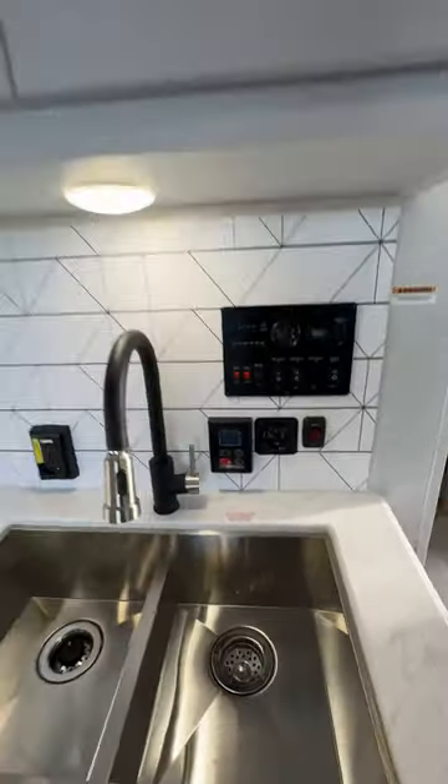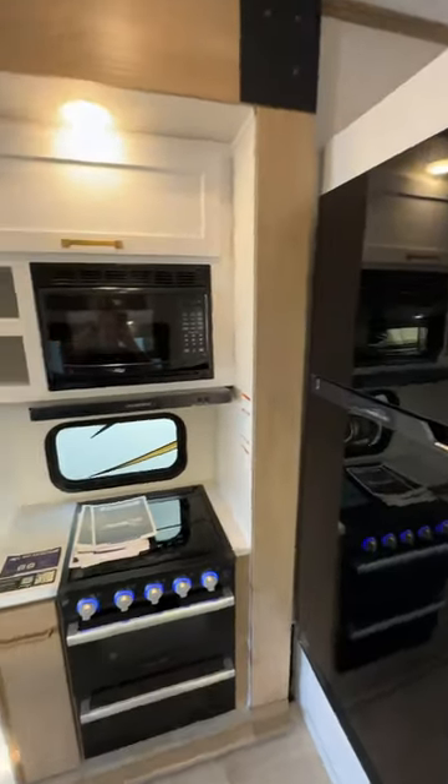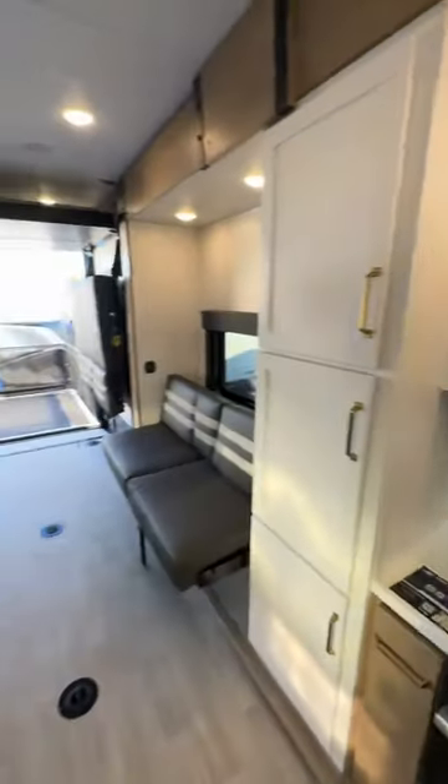Take a look at this kitchen — big double sink, control systems right there, lots of storage. Big refrigerator, stove, microwave, and lots more storage.